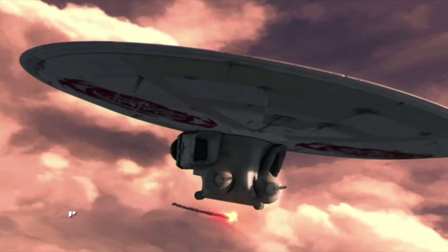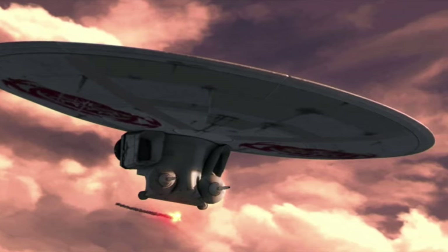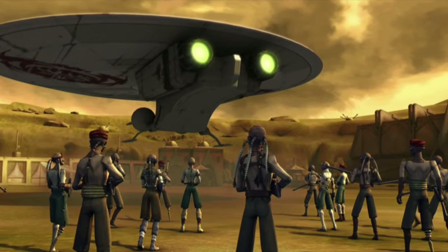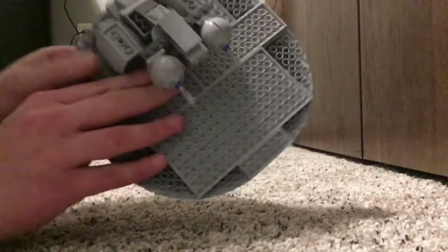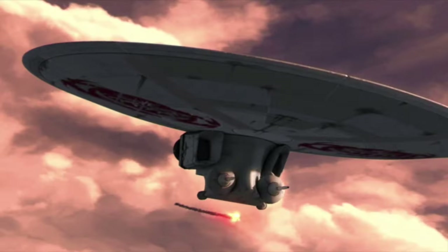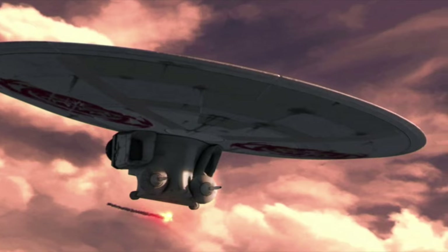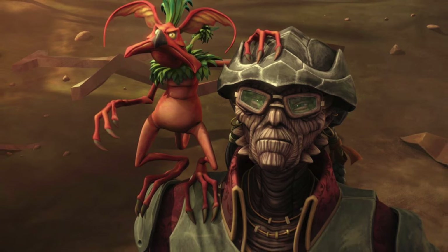Coming in at number four is the Flare Star class attack shuttle. You can remember this as the staple of Hondo Ohnaka's fleet — and side note, they should totally make a sitcom starring Hondo Ohnaka. I actually did a mock of one of these a long while back, and it didn't turn out bad — well, it didn't turn out good, but it was at least okay. A Flare Star would be really well received, especially if they reintroduce Hondo in it. Seriously, if this guy isn't in your top five characters list, you're not Star Warsing right.